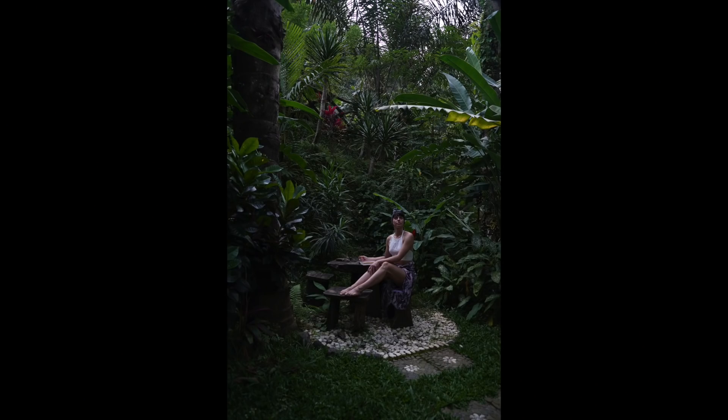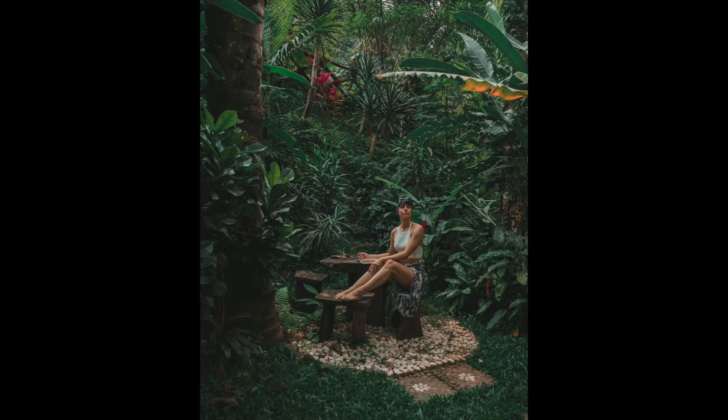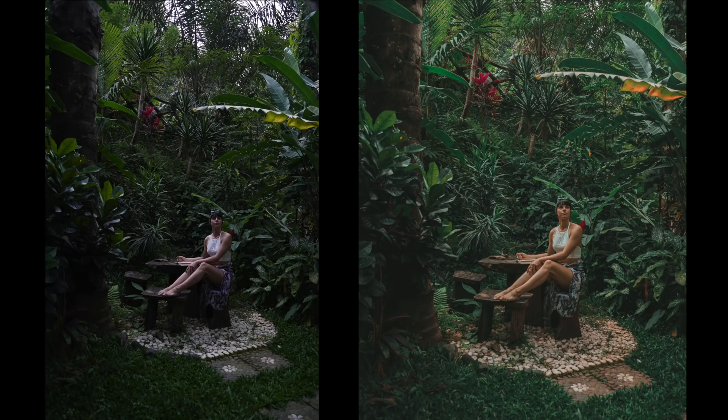If your highlights are too blown out, you will not be able to bring them back in post-production. I always shoot quite dark so that I'm able to bring back a lot of detail in post, especially the highlights, because if they're too blown out — see you later, photo. It just doesn't work.